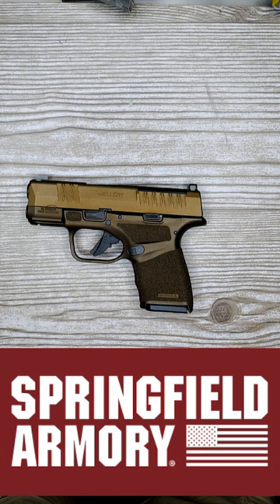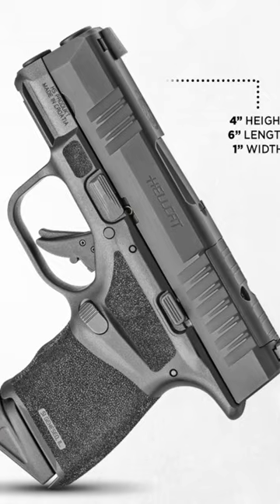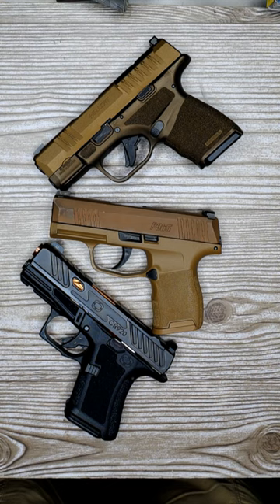Still the overall winner at number 1, with a 4 inch grip length, packing 11 plus 1 into its magazine. Undoubtedly the snappiest of all the micros to shoot, but still the champ. This has been the top 5 most concealable micro 9mm handguns.